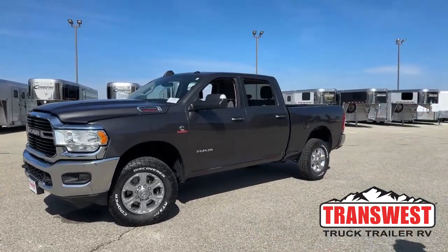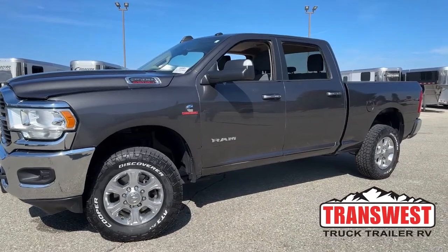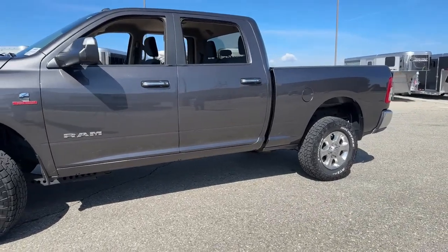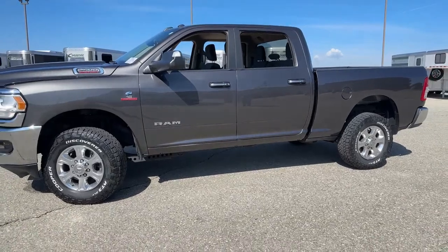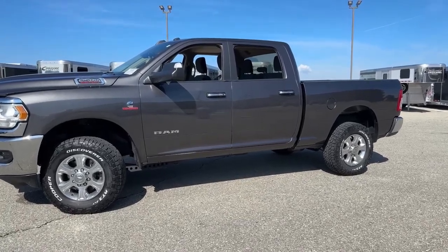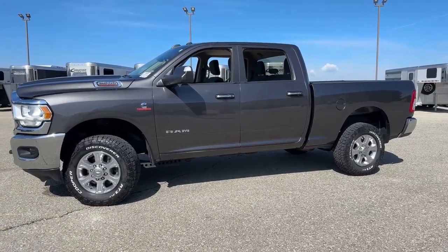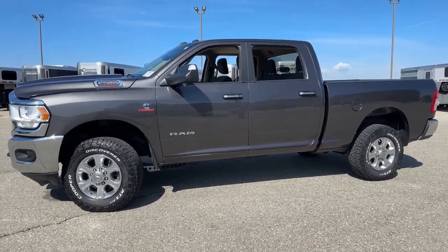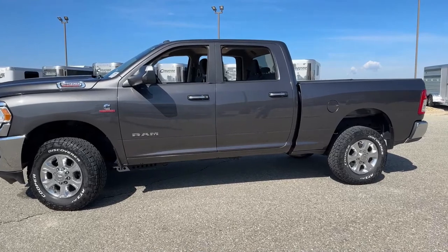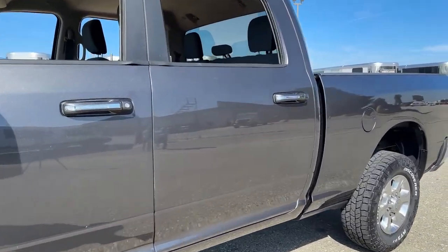This is a 2019 Ram 2500. The trim package is Bighorn. The truck has just a touch over 87,000 miles. As we take a look at it from the side, I just want to open up with the fact that this truck isn't for everybody. There are a couple of cosmetic things wrong with it, but it's a good solid truck. If you're looking for a work truck, really pay attention here. It is a charcoal gray metallic color — once you get up on it, you'll see those gold flecks kind of pop out at you, which helps dress the truck up a little bit.